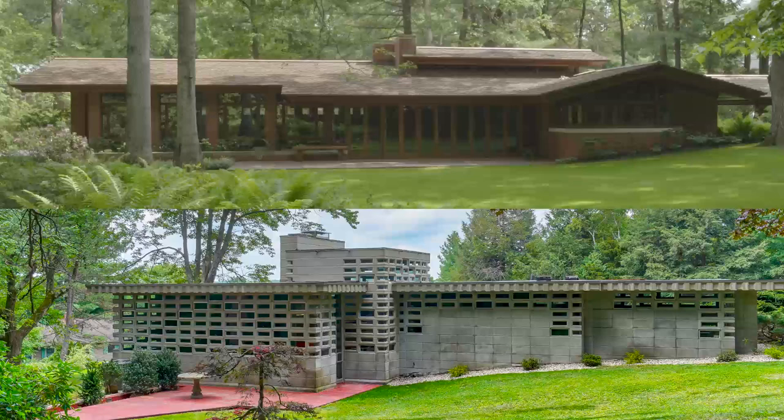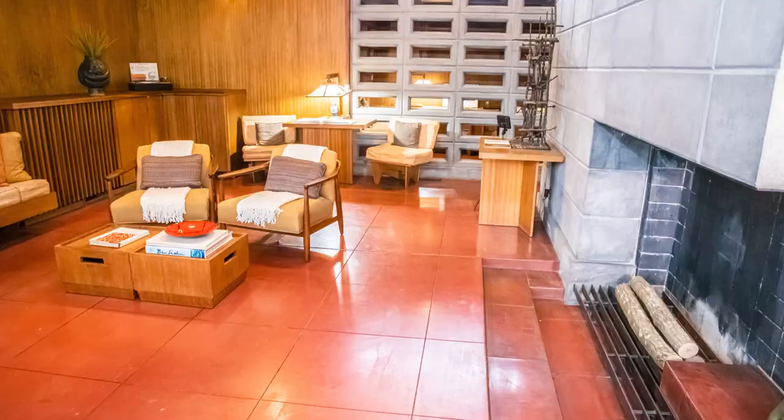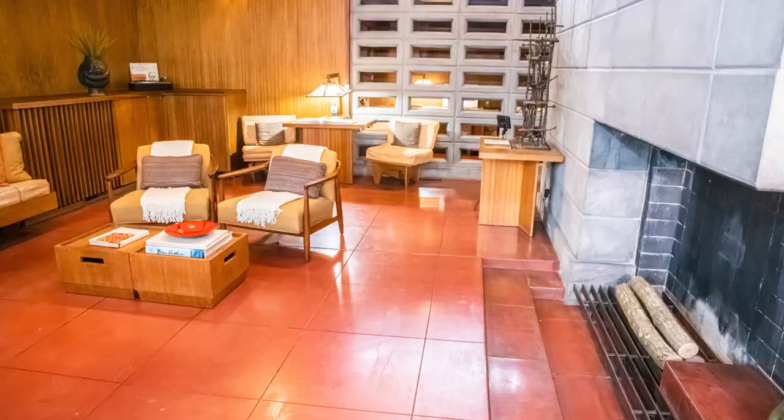Frank Lloyd Wright's creativity continues to inspire people. The Currier is the only museum in the world to own two Wright houses. With a reservation, you'll be able to visit them if you're seven or older, and there will be materials for all ages at the museum about his architecture. We'll also be doing more Architecture Connections posts with projects you can do from home.